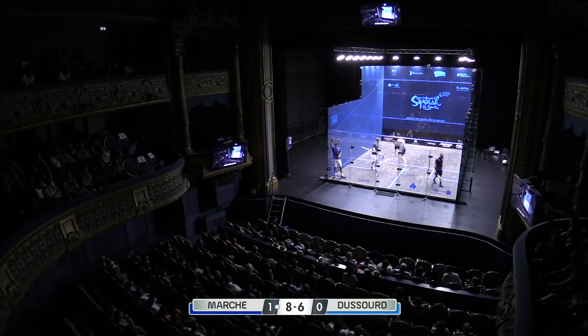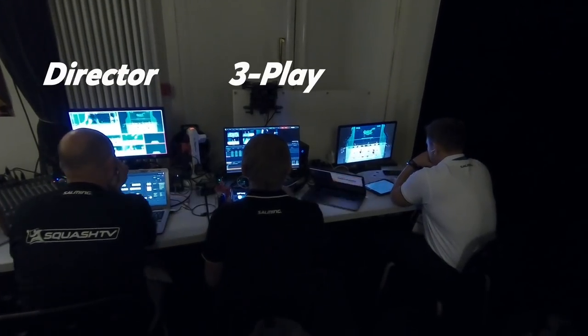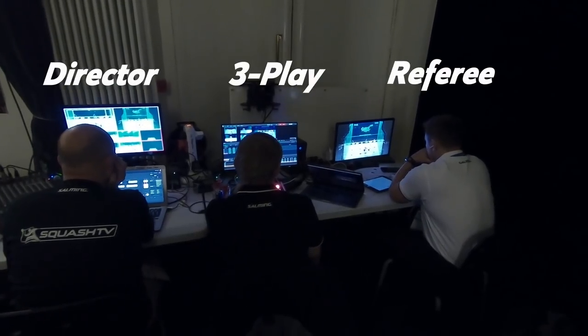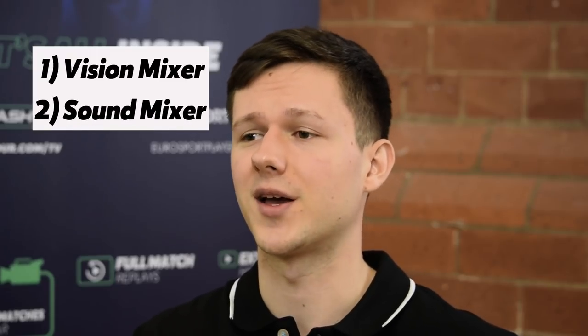The basic setup of broadcasting is that we have the director on one side of the table, the free play operator in the middle, and the video referee assistant on the other side. The director's role is a combination of lots of different jobs, including being a vision mixer and a sound mixer.